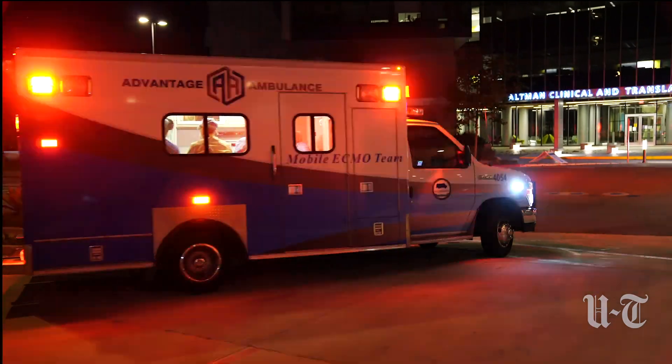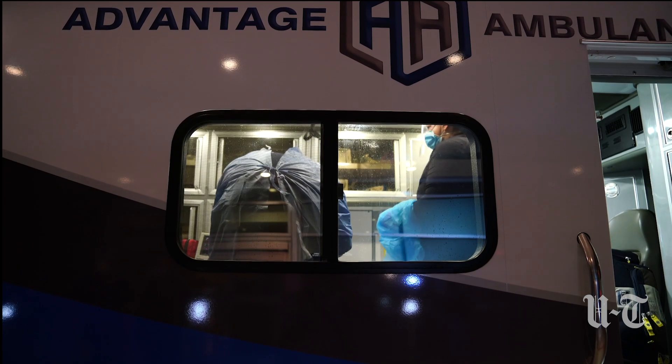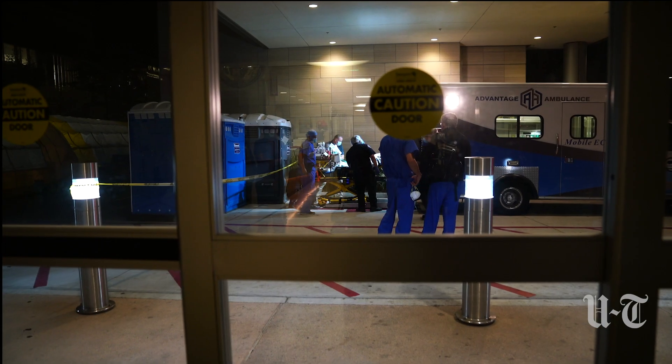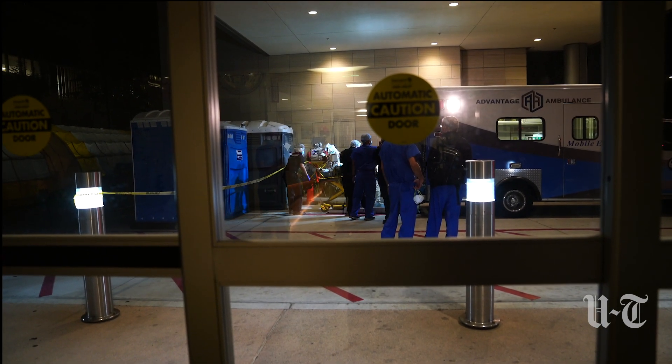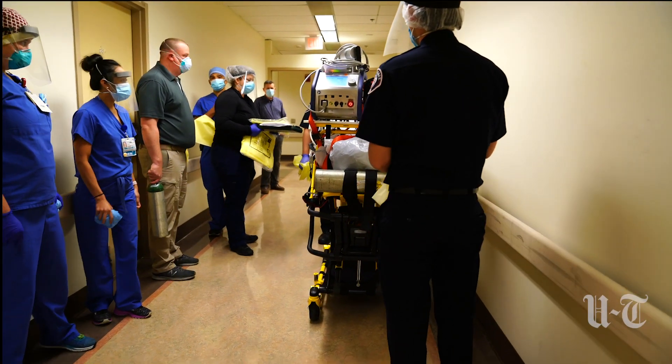At Jacobs Medical Center, the transport from Paradise Valley arrives just before midnight. The medical team immediately rushes the patient to a CT scanner for a comprehensive set of x-rays of the head and chest before moving him to the intensive care unit.